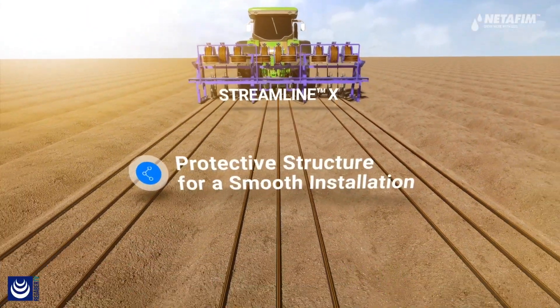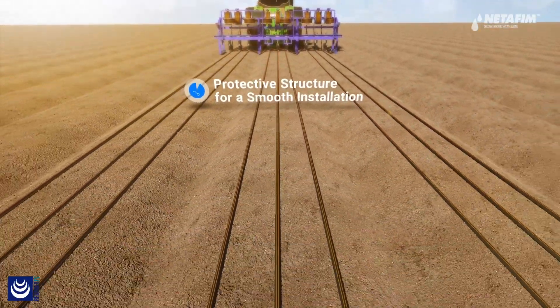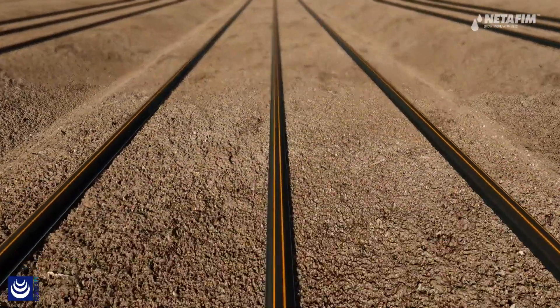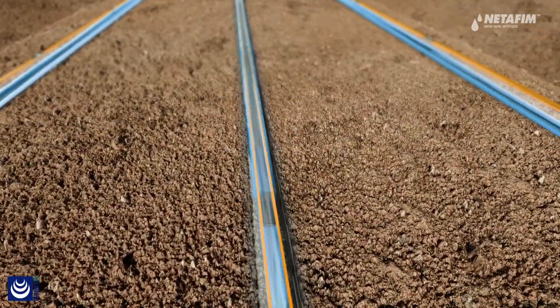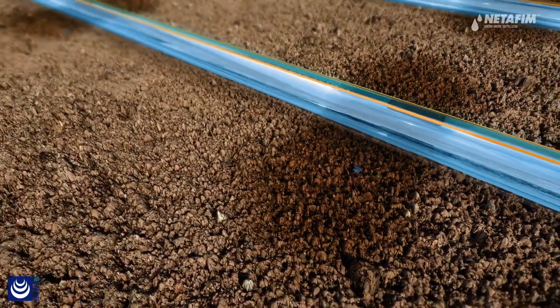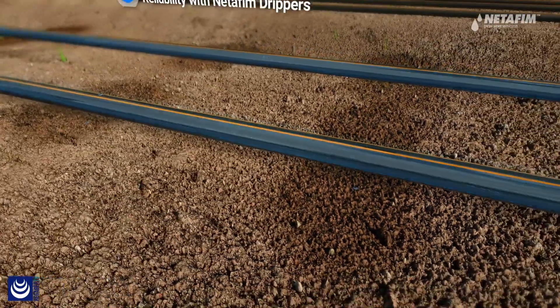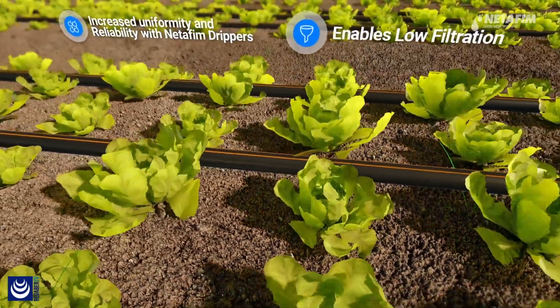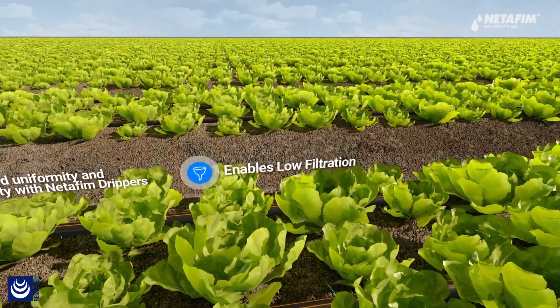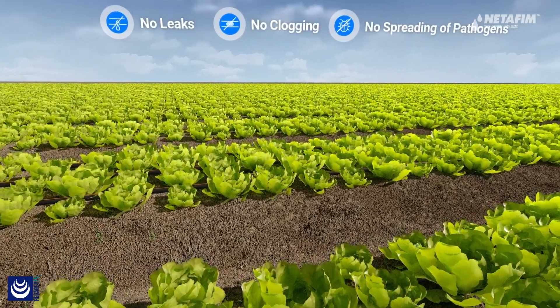Central to this solution is Netafim's Streamline X, a super thin-walled dripper line offering seamless construction and easy installation, assisted by the orange stripe designating the dripper's position. This low-flow, single-use dripper line offers superior clogging resistance with low filtration requirements, assuring uniform irrigation every crop cycle.